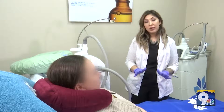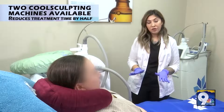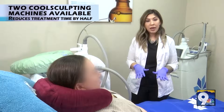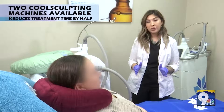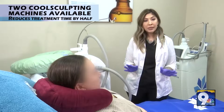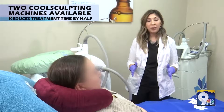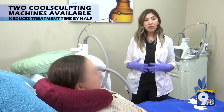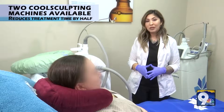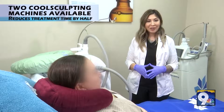Today we're doing a CoolSculpt procedure on our patient this afternoon. My patient is going to be treating a couple of areas of her abdomen today with our small CoolSculpt applicators. Today our patient is going to be treating 30 minutes for each cycle to help eliminate and reduce the fat to the abdomen area. It takes about three months for the patient to see a full result.